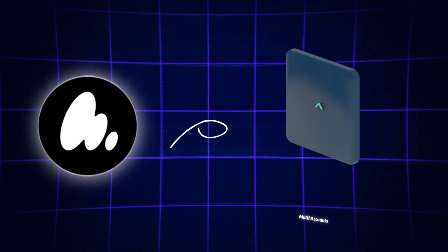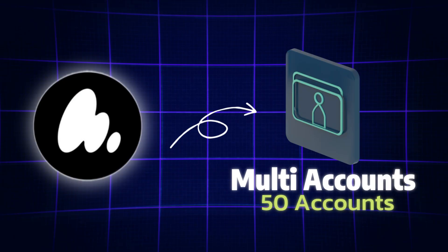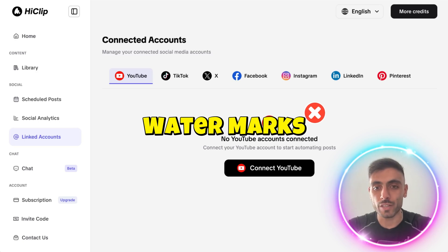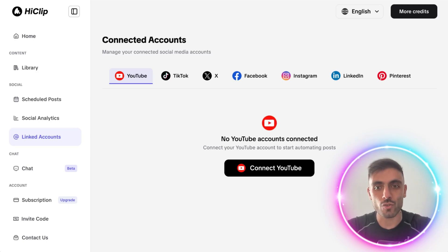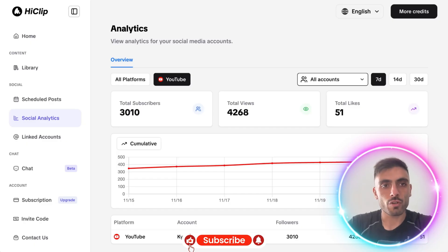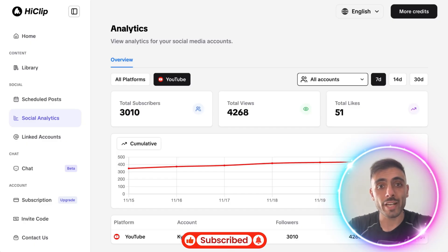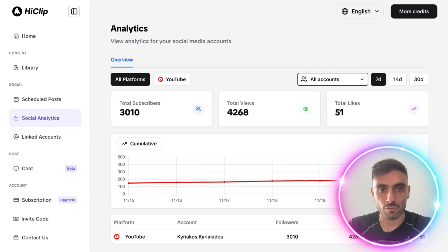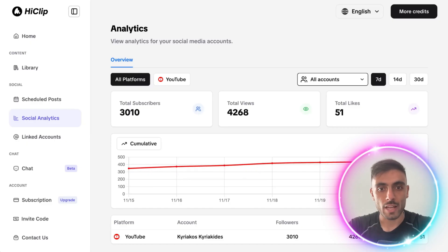HiClip supports multi-account workflows, up to 50 accounts per platform on their team plan, and there are no watermarks on the end result videos. You get centralized asset control and scalable publishing with their scheduled post and publish features. HiClip also offers performance monitoring and optimization, tracking views, engagement, and ratings across all connected platforms, and uses that performance data to iterate and reselect clips.